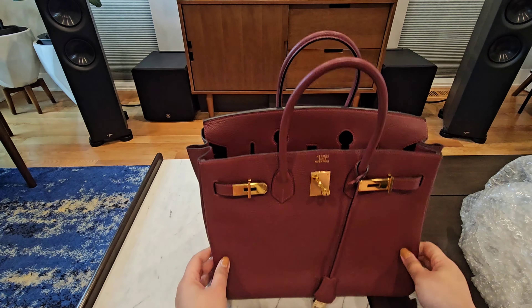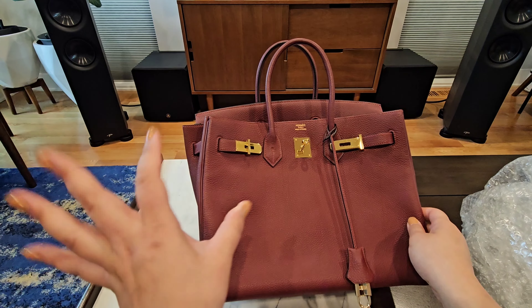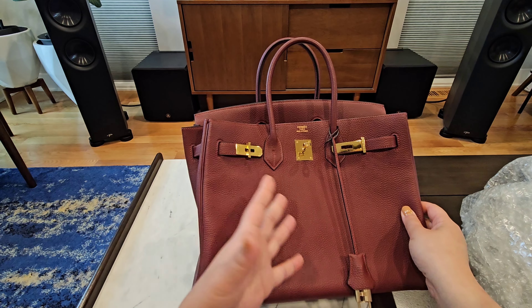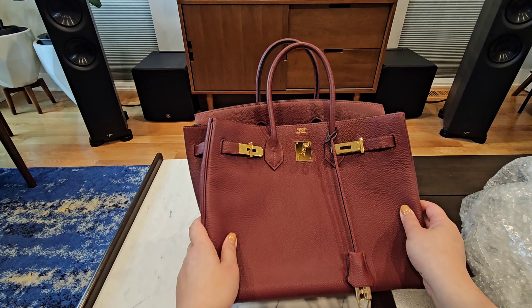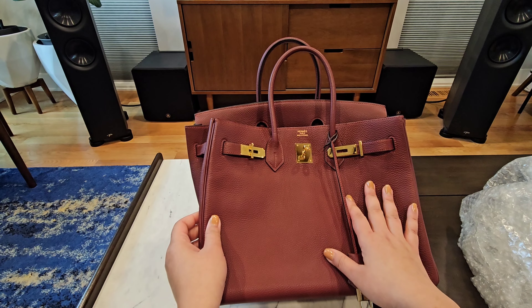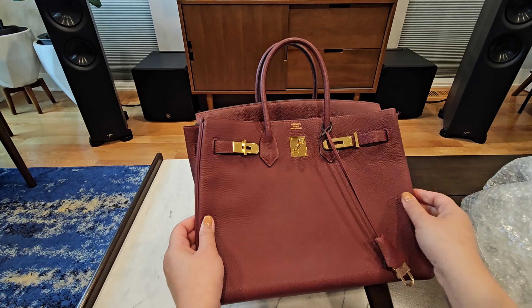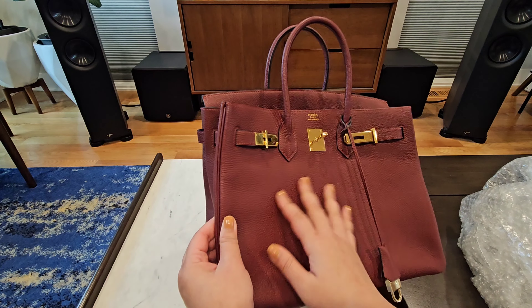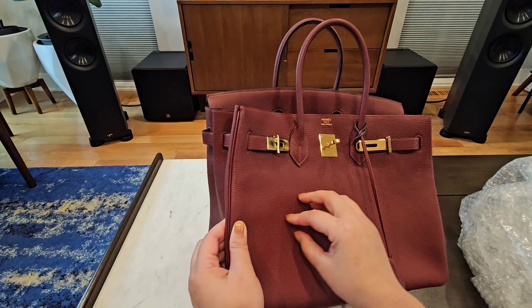I knew I didn't want a black Birkin. I always wanted gold hardware, but I didn't want a black or neutral color — I've had enough neutrals in my collection. So when this color came about I was just like, yes, take my money. I'm very happy because it's a really dark maroon color. It looks a little powdery on camera but in real life it is a rich maroon which suits me perfectly.